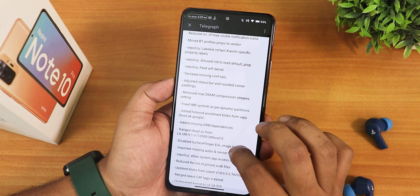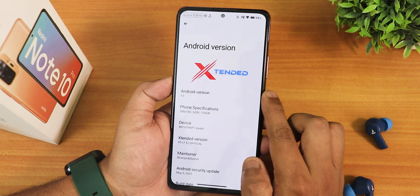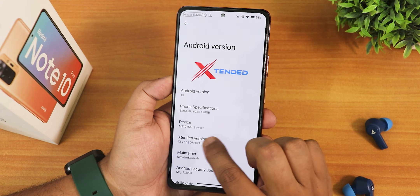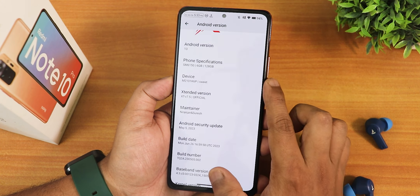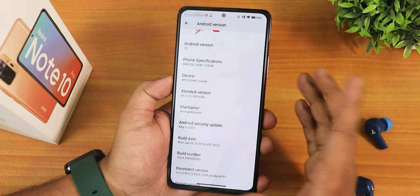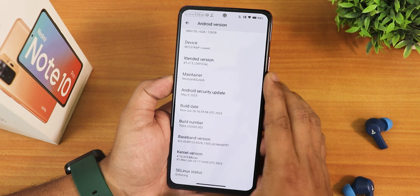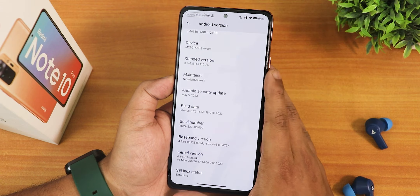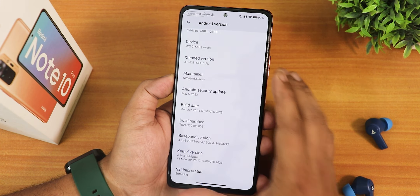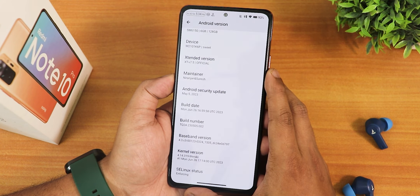There are a lot of changes in the device changelog as well. In the about phone section, it has an animation and here we have Android version as Android 13. You can see the phone specification, the device codename, and the extended version as XT version 7.5. The maintainers are Nirajan and Shuresh - huge thanks to them. The Android security patch is May 5th 2023, the build date is 26th June 2023, and the stock kernel is the 4.14 Mirakey kernel. SELinux shows as enforcing.